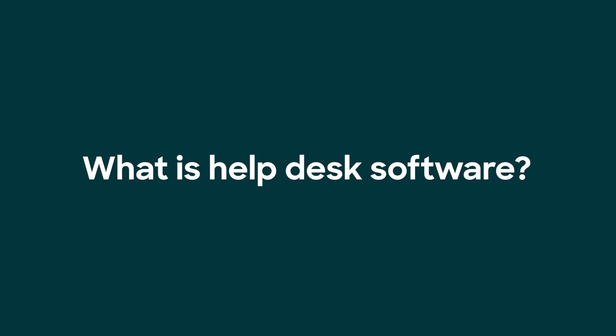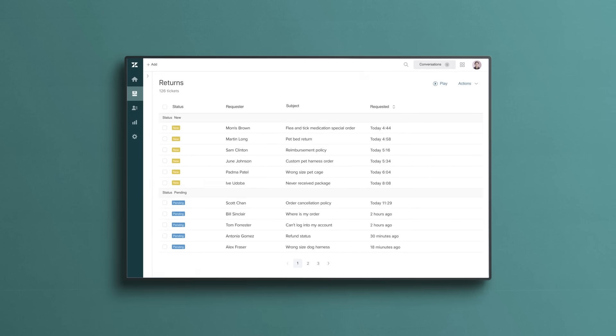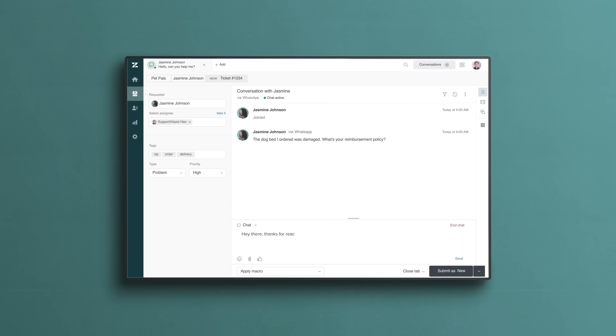Have you ever found yourself wandering through the forest thinking how do I choose the best help desk software? If so, you found the right video because I'm here to help you figure it out. Help desk software is a standard tool that helps support teams assist employees and customers and keeps requests organized and prioritized.